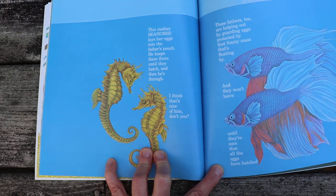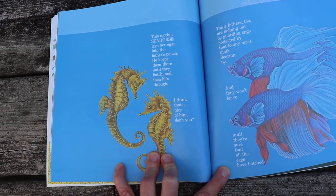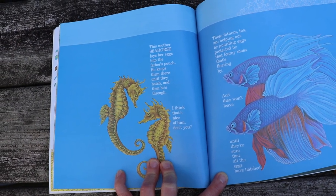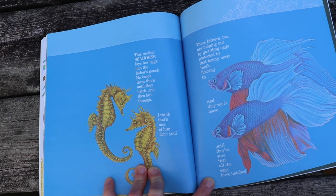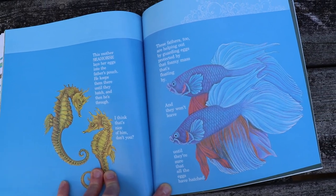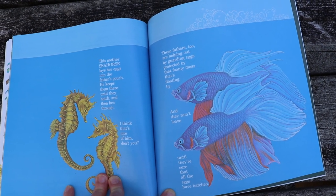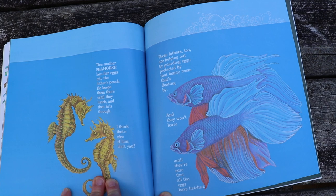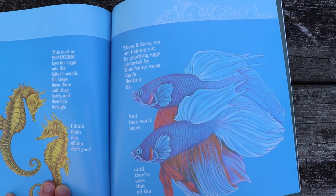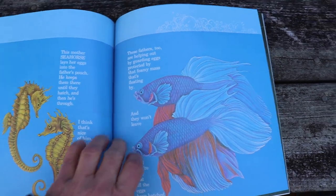This mother seahorse lays her eggs into the father's pouch. He keeps them there until they hatch, and then he's through. I think that's nice of him, don't you? These fathers too are helping out by guarding eggs protected by that foamy mass that's floating by, and they won't leave until they're sure that all the eggs have hatched.